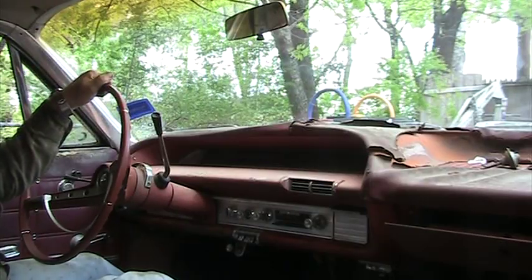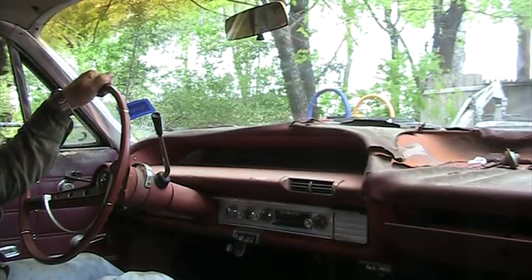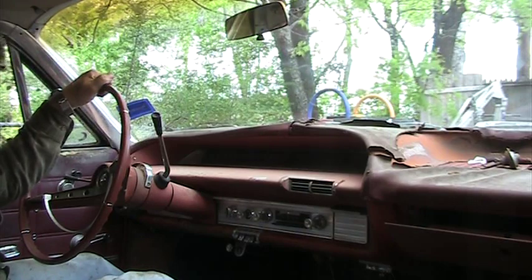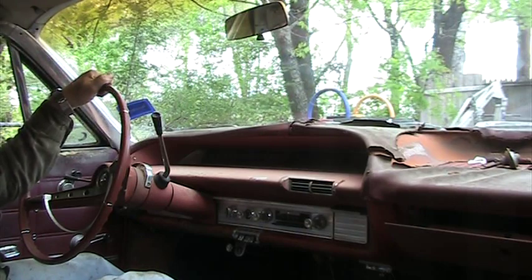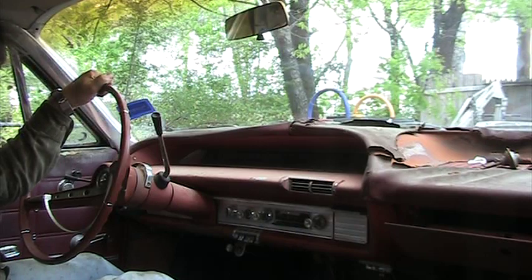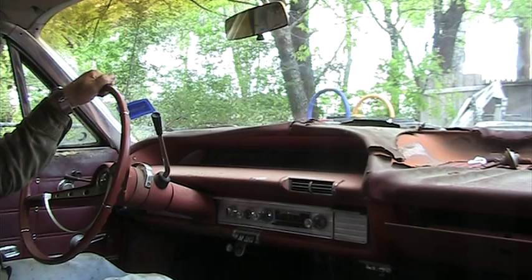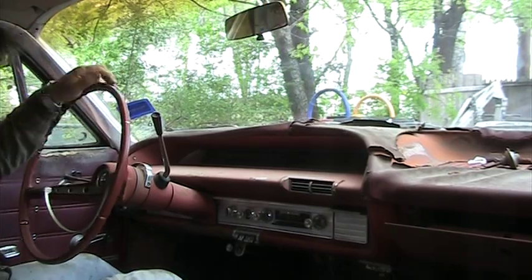The brakes are done, I've got a bit of a brake pedal. I've got the transmission full of fluid, the power steering full of fluid, radiator's full. I think maybe today is the day where I'll get to try to drive this car. We'll see — of course, watch it not even start.